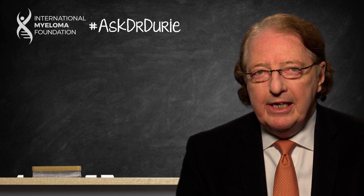The first question is: do the tests show any positive CRAB criteria or myeloma-defining events? This means: is the blood calcium elevated? Is the kidney function abnormal? Is there any anemia? Or are there any indications of bone disease on different imaging tests?